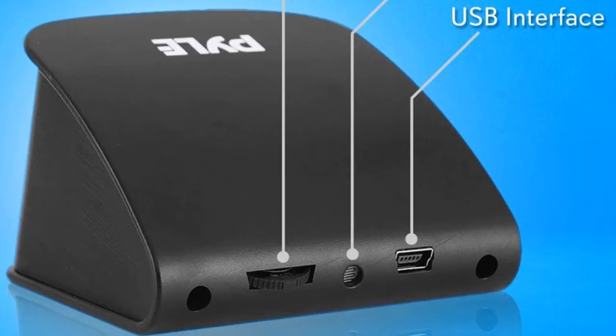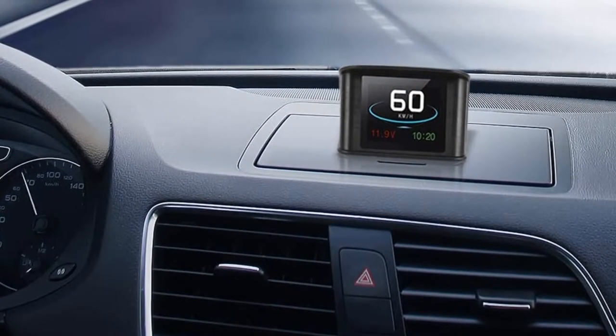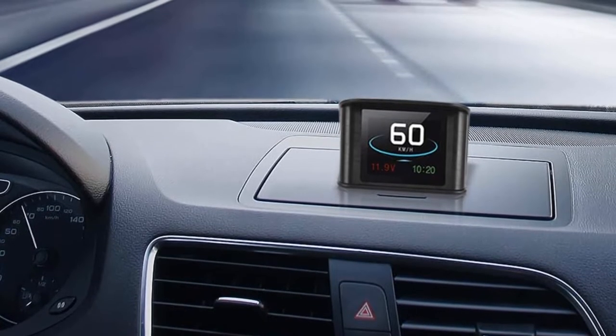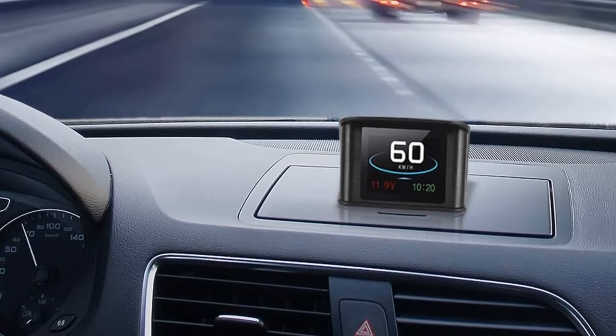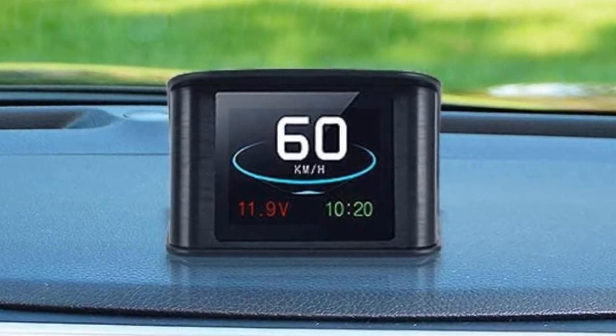Featuring a 2.6-inch LCD display, this device has a user-friendly control interface that not only shows direction but also speed, local time, trip time, voltage and more. Your personal co-pilot situated right atop your dashboard or bow.